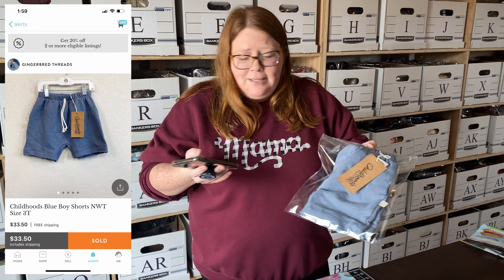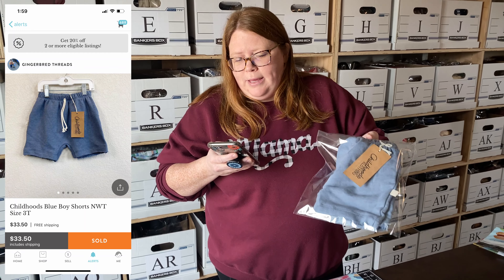Last for our Frugi kid shorts — you saw these in my video yesterday. Same shorts but a different size. I had a pair for each kid and decided to sell them before they wear them and ruin them. These ones sold for $33.50 with free shipping.